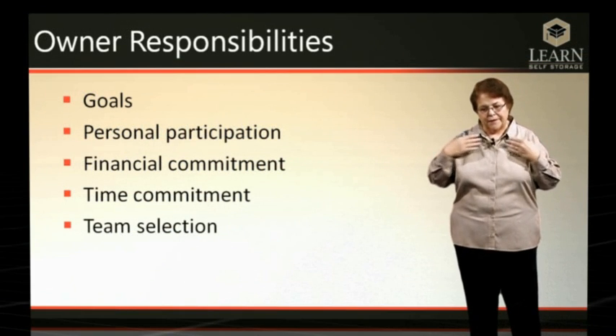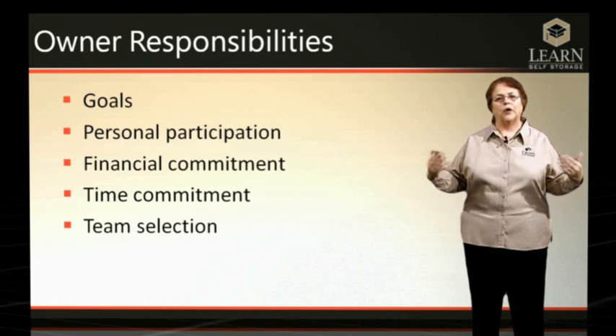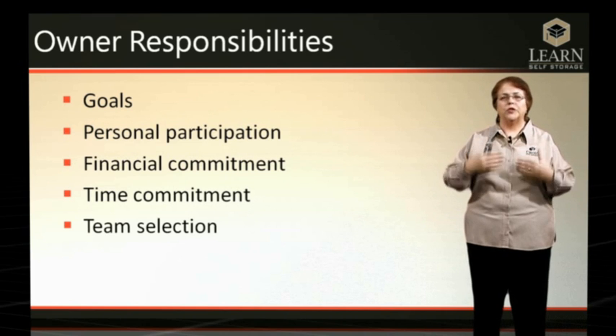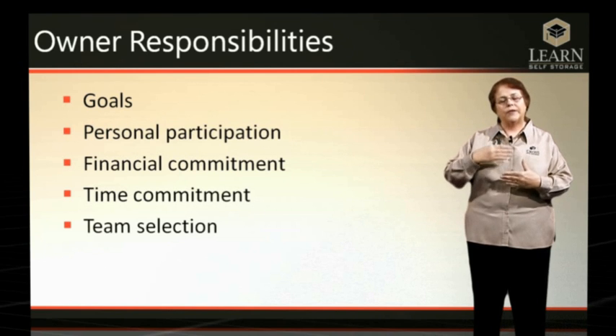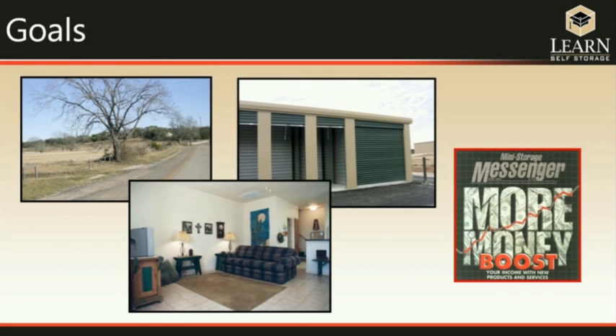Once you have these fundamentals in mind and look through that lens at everything going forward, you need to consider what the owner's responsibilities are going to be in a systematic way. The things the owner has to think about ahead of time are their goals, their personal participation, and the financial and time commitments they are going to make. Finally, they have to figure out how to go through the process of selecting the team that will help create this business.